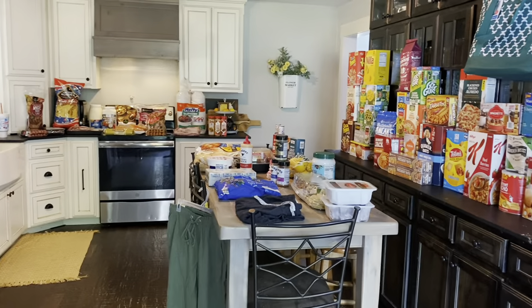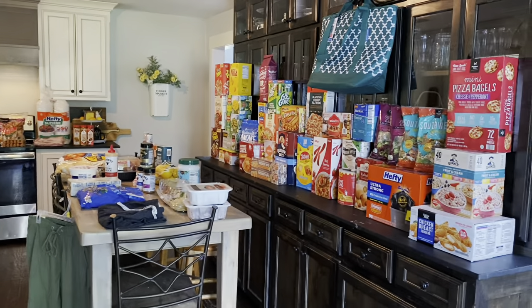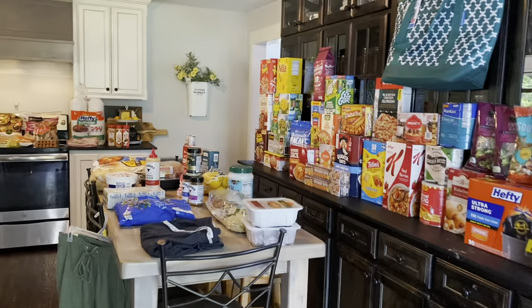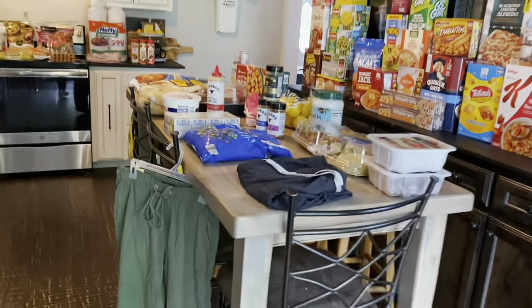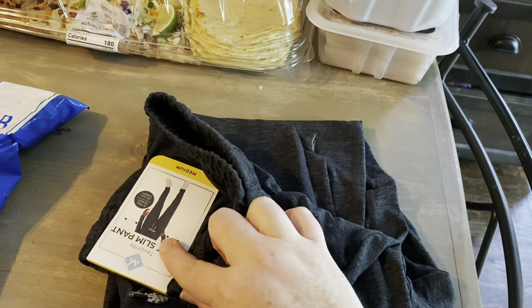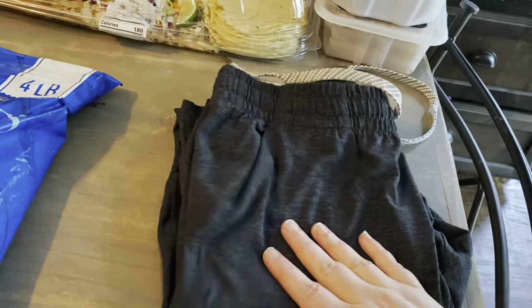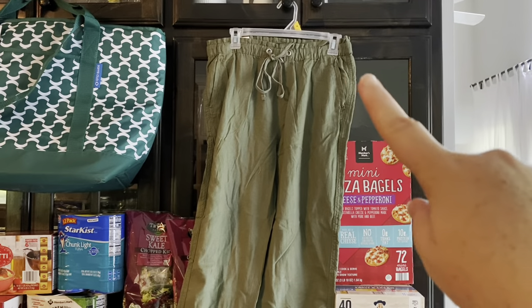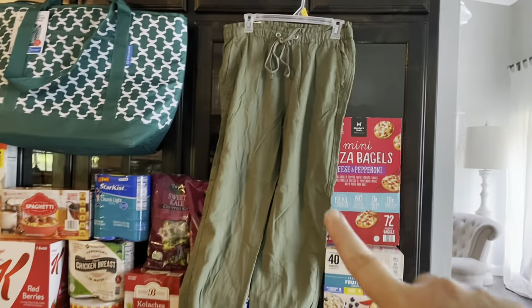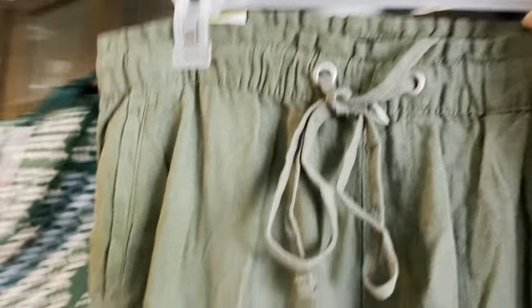All right, this is the Sam's Club haul — so much money. I bought these lounge pants for my daughter; they were $7.98 and looked comfortable. I could see her wearing them. I also bought her these — they just look like her. She likes wearing these kinds of things and they're very trendy amongst her friends, so when I saw them I thought of her.